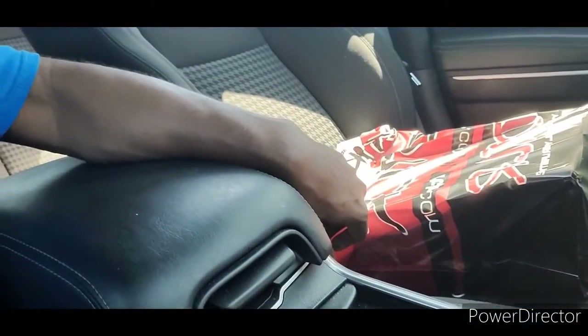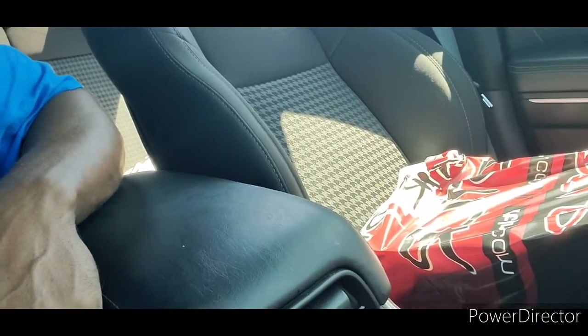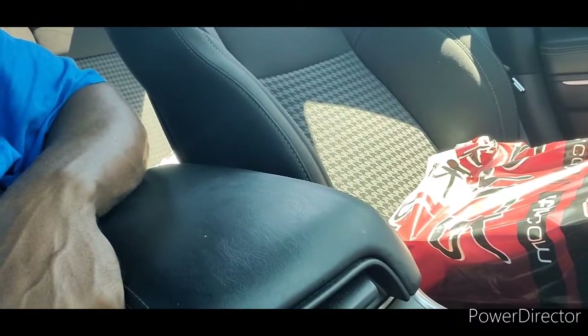Going to pick up some kicks, get with y'all in a minute, show y'all what kind of kicks we picking up. So I just picked up the shoes — took a lot longer than I expected, simply because I didn't go where I normally go. But as you can see, did pick up some shoes. What they are, we will find out once we get to the crib. I'll get back with you in a minute.